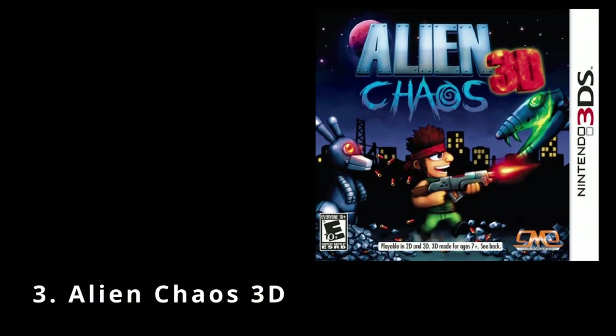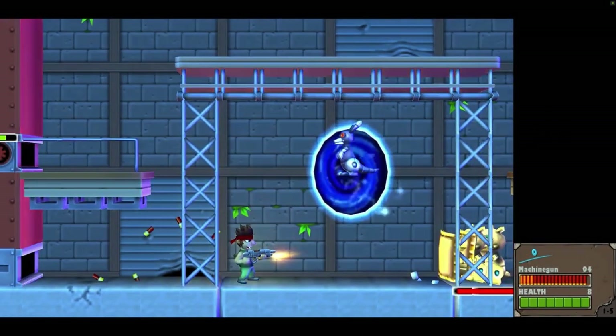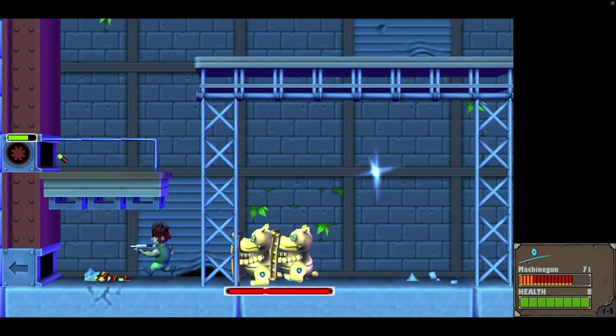Next up we've got Alien Chaos 3D, which ironically is a 2D arena shooter released in 2012. The game starts with characters named Really Shooter and Poor Mama, and they're cleaning — until UFOs show up. You take control of the character Really and use different weapons to take down alien enemies.